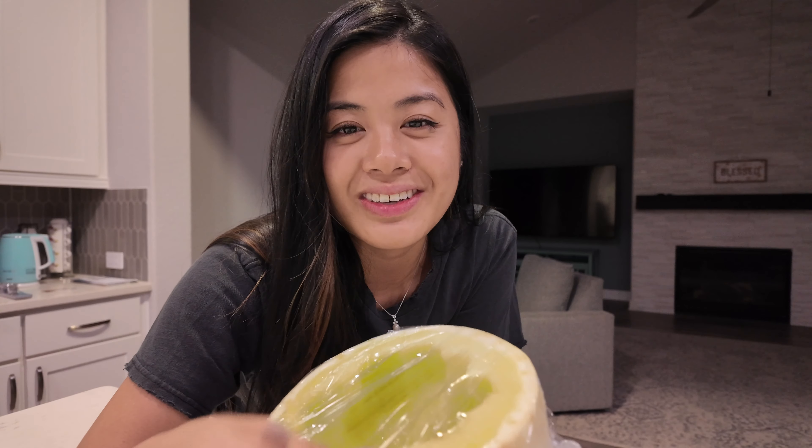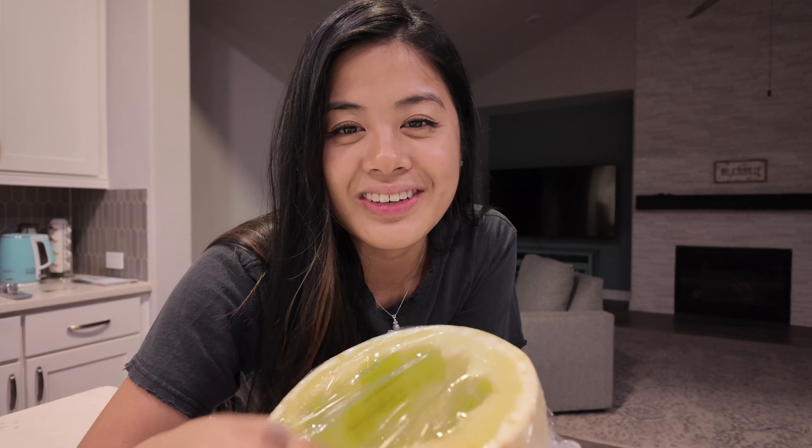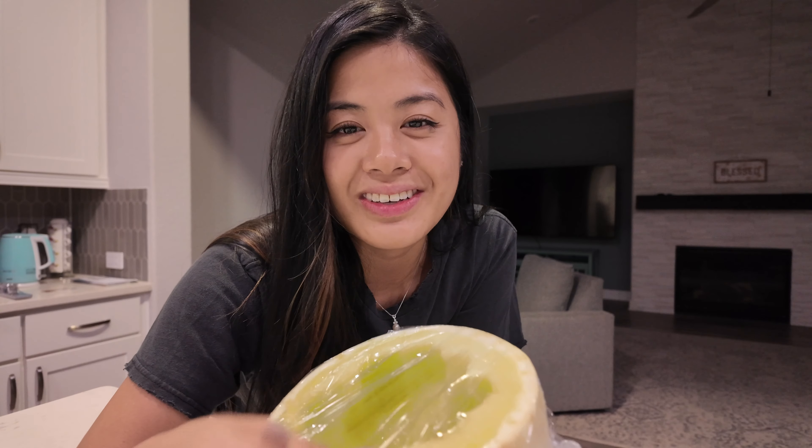I'm going to finish the night eating some honeydew melon — this is my favorite food. I started eating this yesterday and I'm just eating straight from half of one. We're going to end our day with this refreshing sweet treat and I'm going to watch Damsel. Bye!